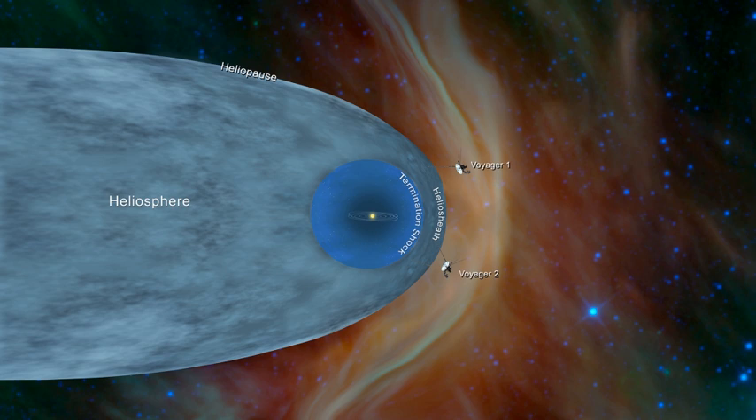The scientific study of the heliosphere is heliophysics, which includes space weather and space climate. Flowing unimpeded through the solar system for billions of kilometers, the solar wind extends far beyond even the region of Pluto, until it encounters the termination shock, where its motion slows abruptly due to the outside pressure of the interstellar medium.